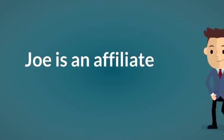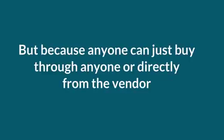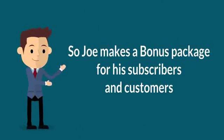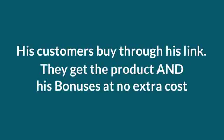Here's how it works. Joe is an affiliate. He wants to earn commissions promoting products. But because anyone can just buy through anyone, or directly from the vendor, Joe decides to have a bonus package. So Joe makes a bonus package for his subscribers and customers. He says, if you buy through my link, you get all these bonuses free. And hey, it works. His customers buy through his link, they get the product and his bonuses at no extra cost.